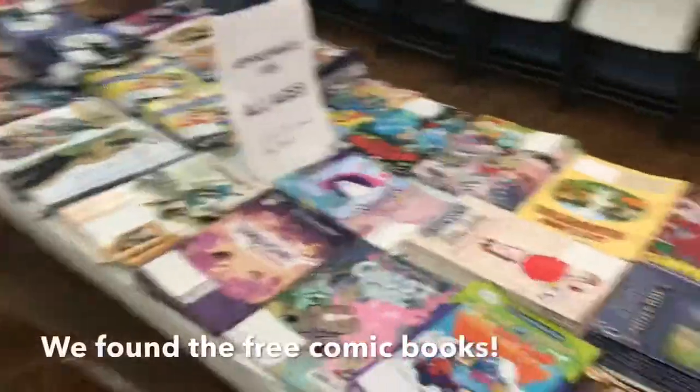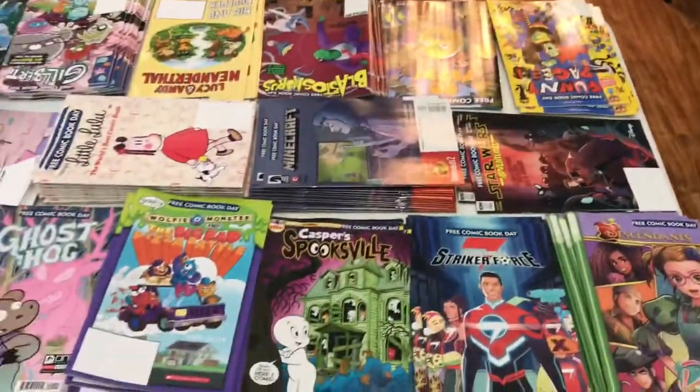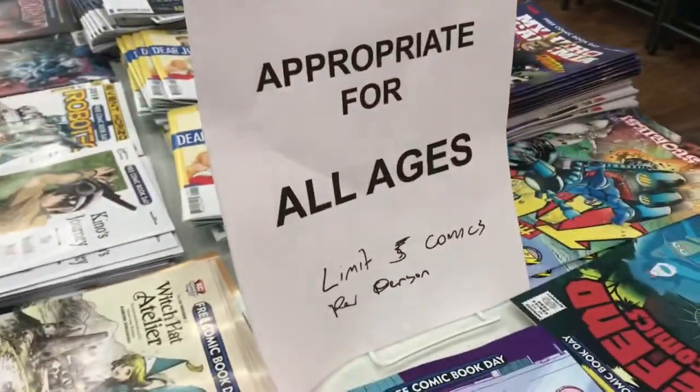So here are the free comics. You have to choose. Five comics per person.